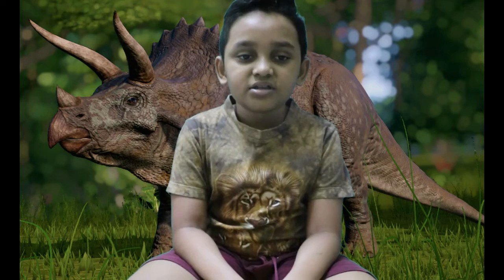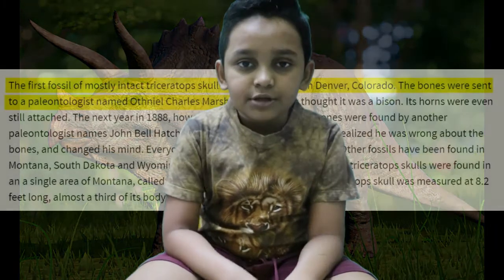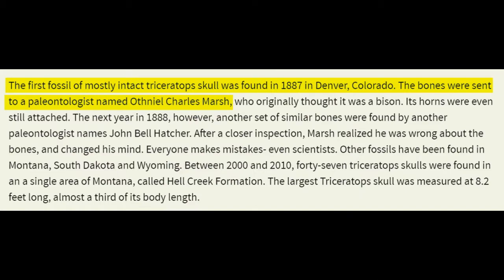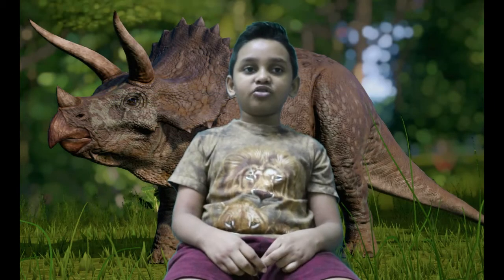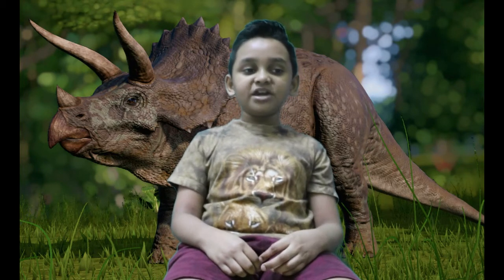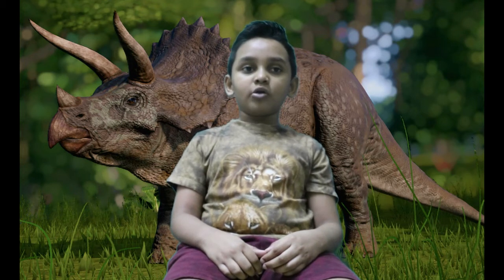A Triceratops can run up to 20 miles per hour max. Triceratops fossils have been discovered in Denver, America. It has 3 horns: a short horn on his nose called a nasal horn, and 2 big horns on his eyebrow called eyebrow horns.